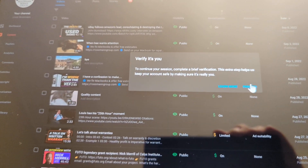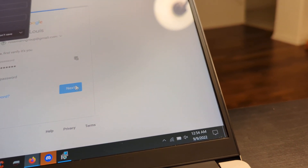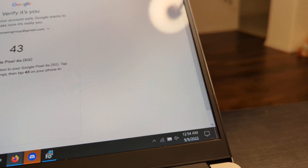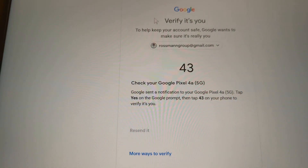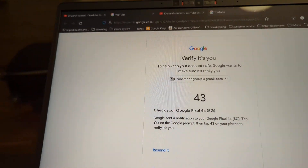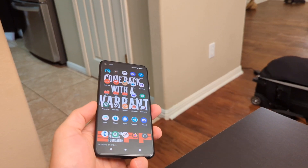Maybe something like the Authy app or SMS text message — but no. I have enabled SMS for this, and for certain services Google will allow me to use SMS to two-factor authenticate, but here it won't. It says 'check your Google Pixel 4a 5G — Google sent a notification to this.' But no it didn't, because this phone is not using normal Google Play Services.